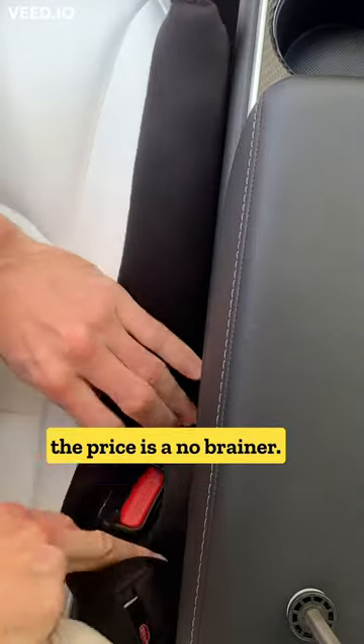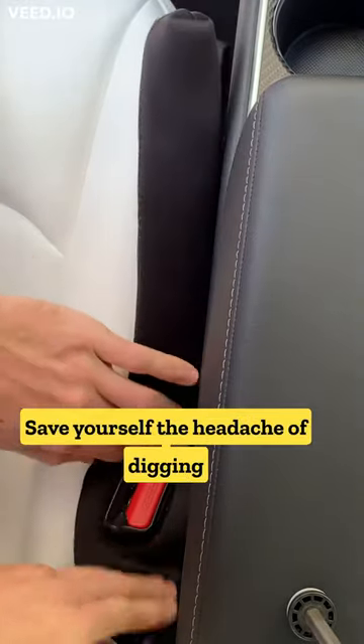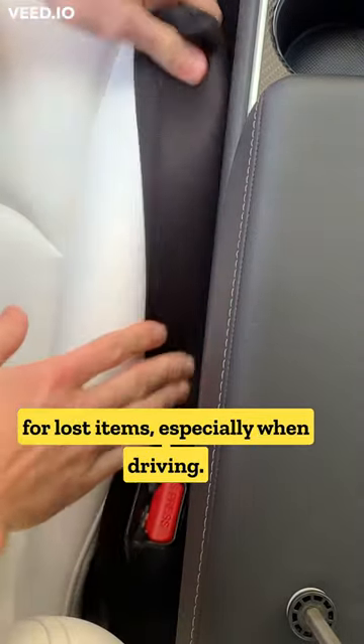It comes with a lifetime warranty, so for the price it's a no-brainer. Save yourself the headache of digging for lost items, especially when driving.